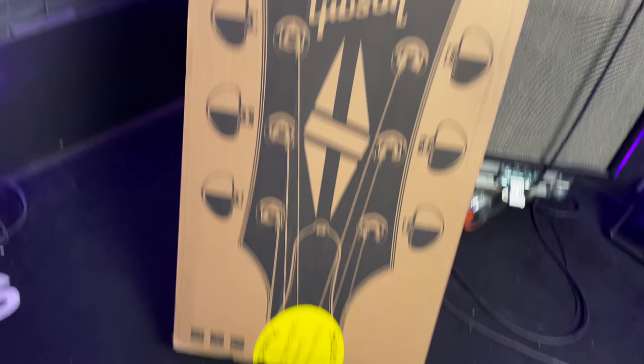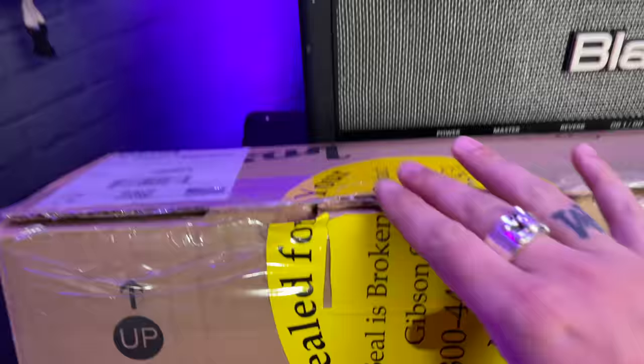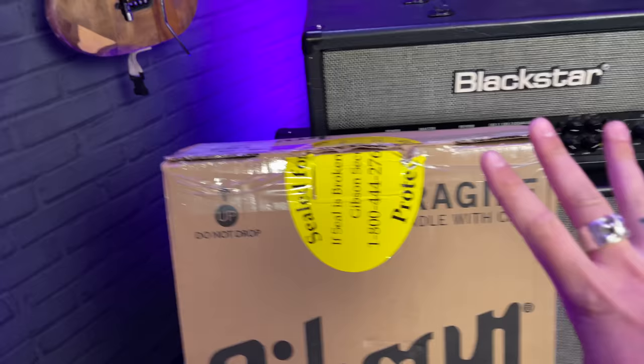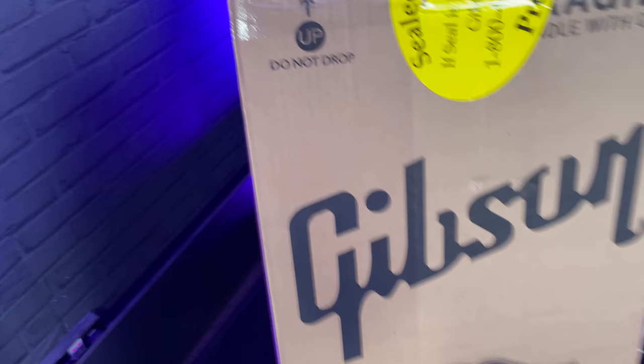And this is the box — I've already broke the seal because I was going to look at it, but I was like, no, I want to put this in the vlog. Gibson Custom Shop, 59 VOS. It's absolutely awesome. Right, let's go for a wander.